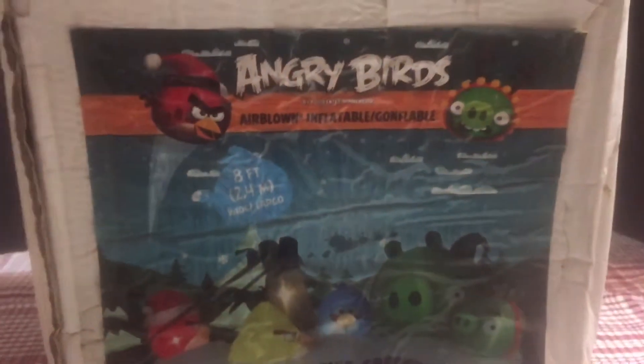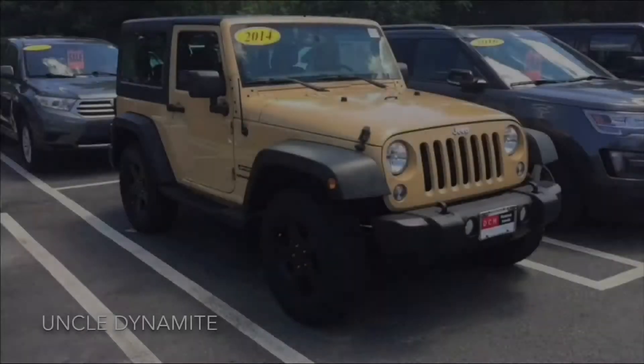Today we're going to take a look at an Angry Birds inflatable that I purchased in November of 2013. Other than the front graphic, the box is pretty plain. It tells you it's — I'm assuming — eight feet long. It says Season's Greetings and features all of your favorite Angry Birds and Pigs.